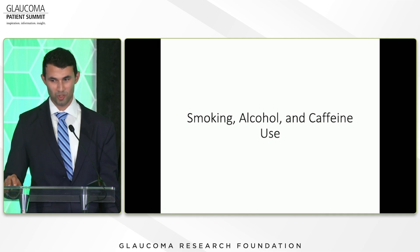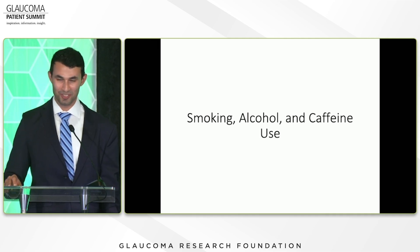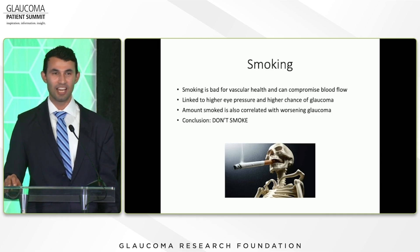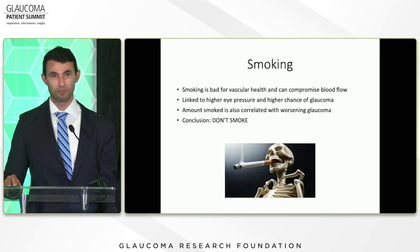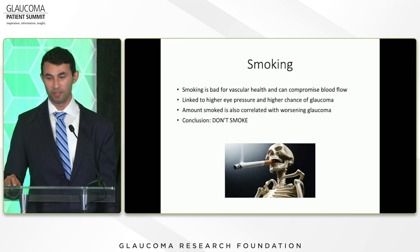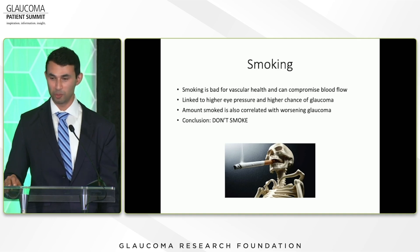Now the things to avoid — smoking, alcohol, and caffeine. Smoking is bad for blood vessel health, can compromise blood flow, has been linked to higher eye pressure, and the more you smoke the higher the pressure and the worse the glaucoma can be. So don't start smoking, and if you do smoke, work on stopping.